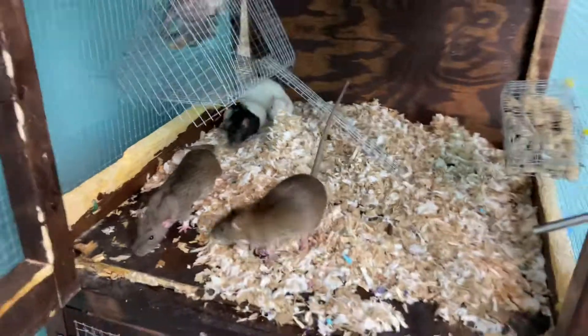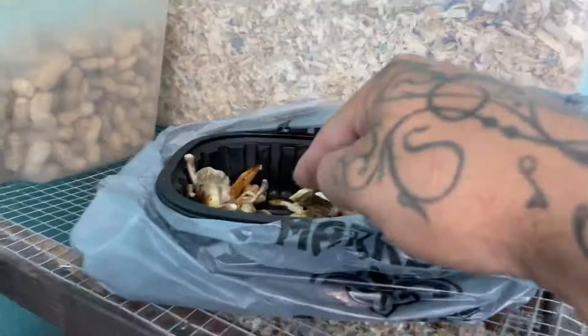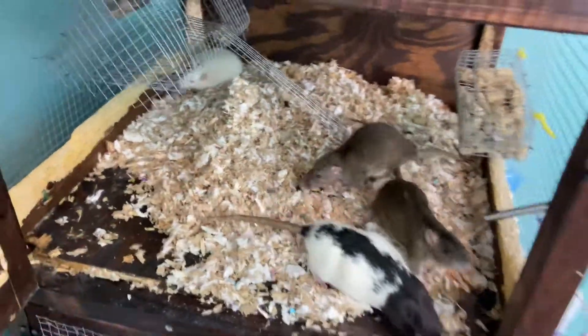I told y'all last time we usually give them a treat before the bedding clean. We did not do that this time, but we do got their treat. This is just some chicken bones. We're going to let them gnaw on them, and then we'll take them out in the morning — whatever's left — and we'll show y'all what's left.